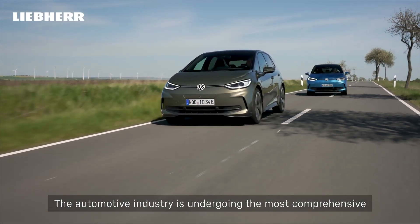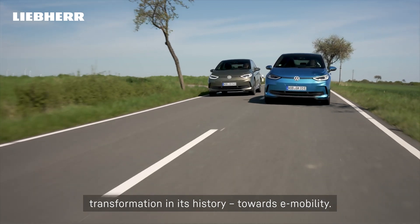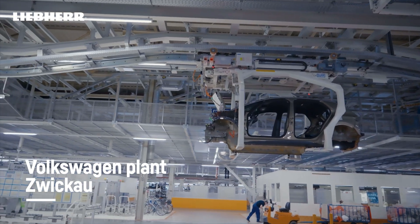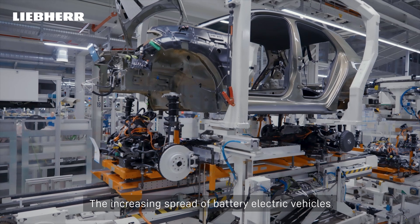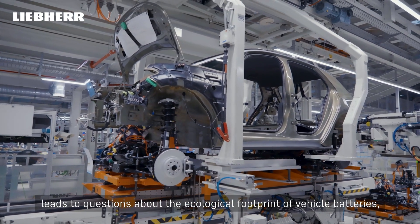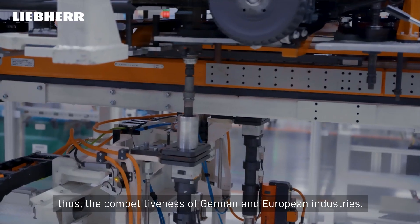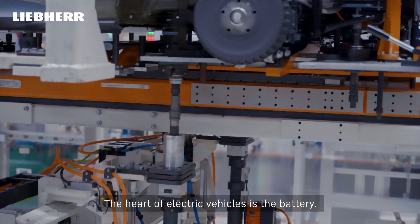The automotive industry is undergoing the most comprehensive transformation in its history, towards e-mobility. The increasing spread of battery electric vehicles leads to questions about the ecological footprint of vehicle batteries, as well as raw material security and availability, and thus the competitiveness of German and European industries. The heart of electric vehicles is the battery.